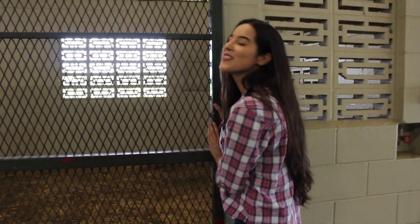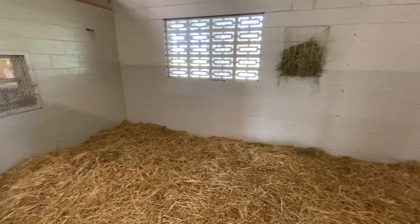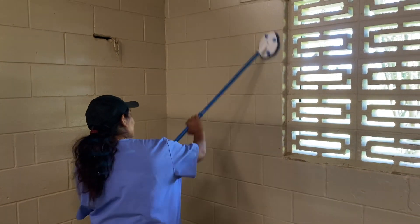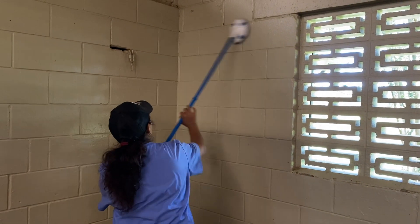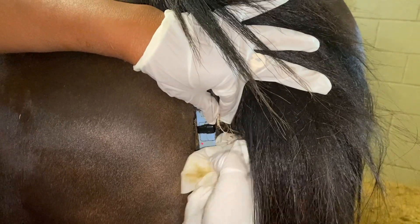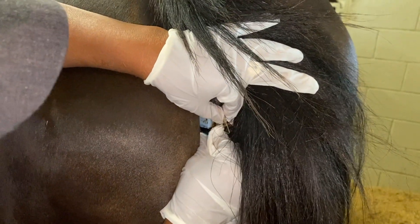Over here we have the foaling stall. You guys probably already recognize it if you've watched Crystal's foaling video — this is where she had her baby. It's a huge stall. Every time a mare's foal alert goes off, they all get moved over here to have their babies. It's actually disinfected every time a mare gives birth — the walls are washed, they're disinfected, the stall is cleaned, which gives me peace of mind because I know there won't be any cross-contamination. The foal alerts also get cleaned and tested a couple times a week just to make sure they're not malfunctioning. That's part of the morning routine.